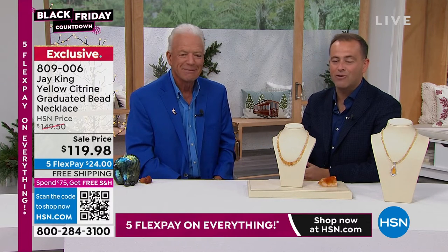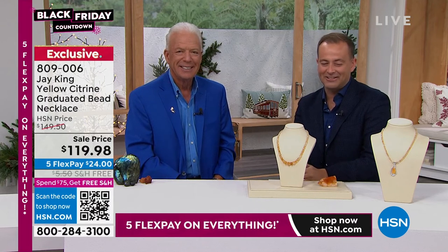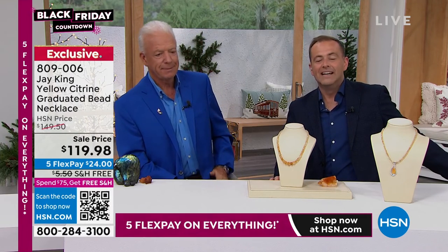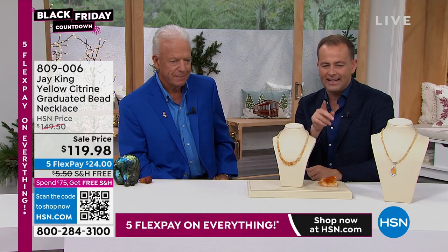Well, don't let this blow by. Grab it while you can. Final few dozen now remaining — item number 809006. That concludes our citrine segment. I do want to draw your attention to one other item online.